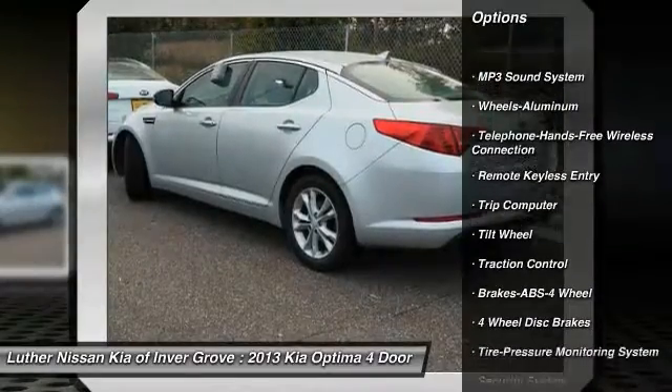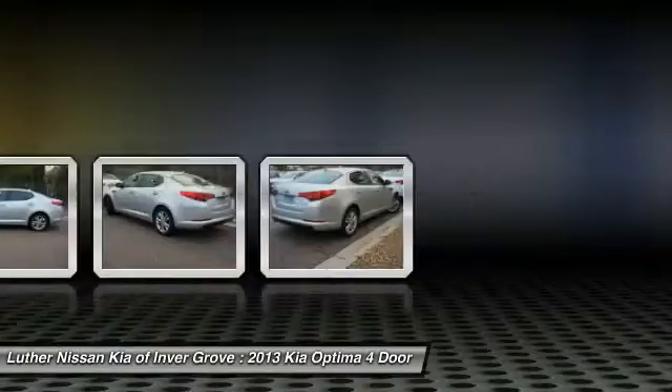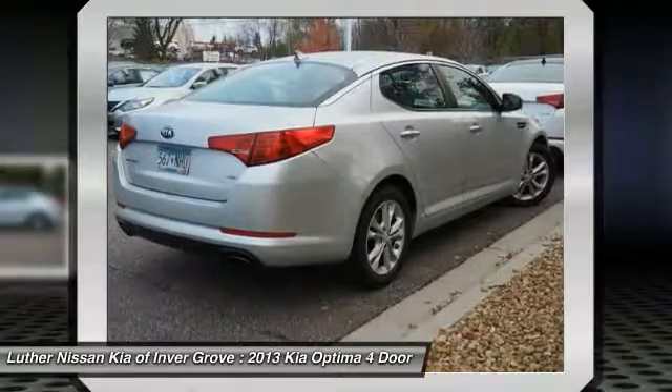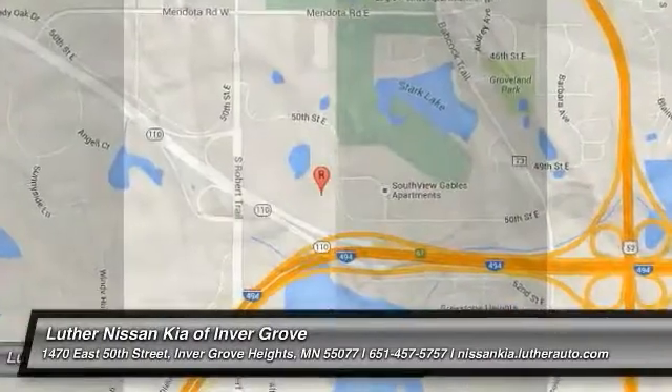Some of this vehicle's great options include: anti-lock braking system, traction control, air conditioning, Bluetooth wireless data link for hands-free phone, power steering, cruise control, aluminum wheels, rear defrost, and AM/FM stereo radio. Searching for a dependable vehicle that looks great too? You found it — stop in today.